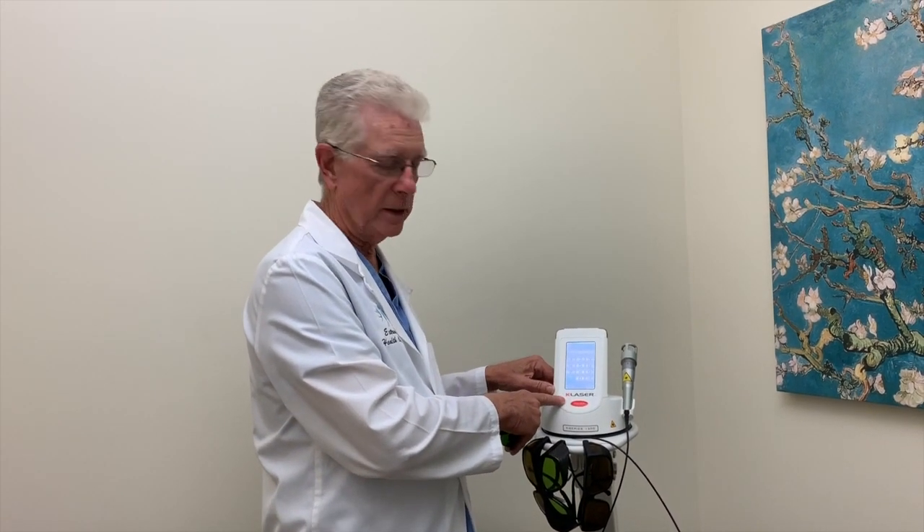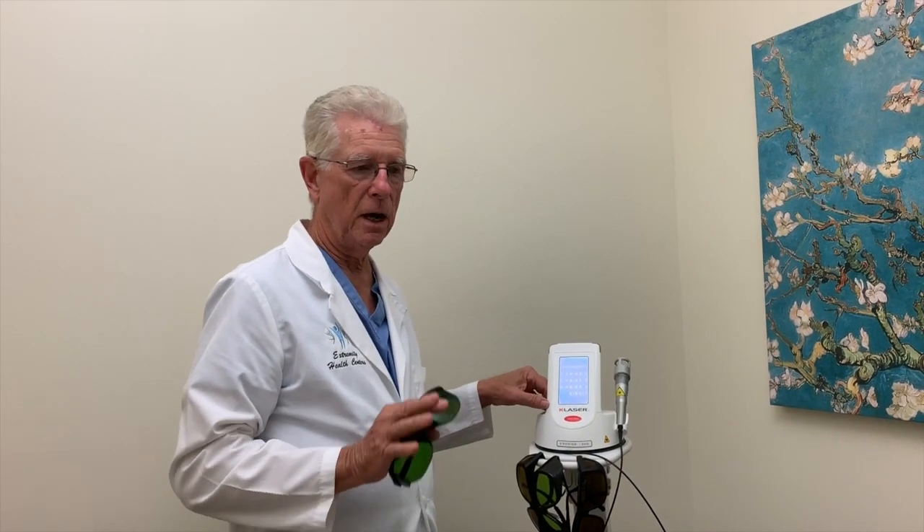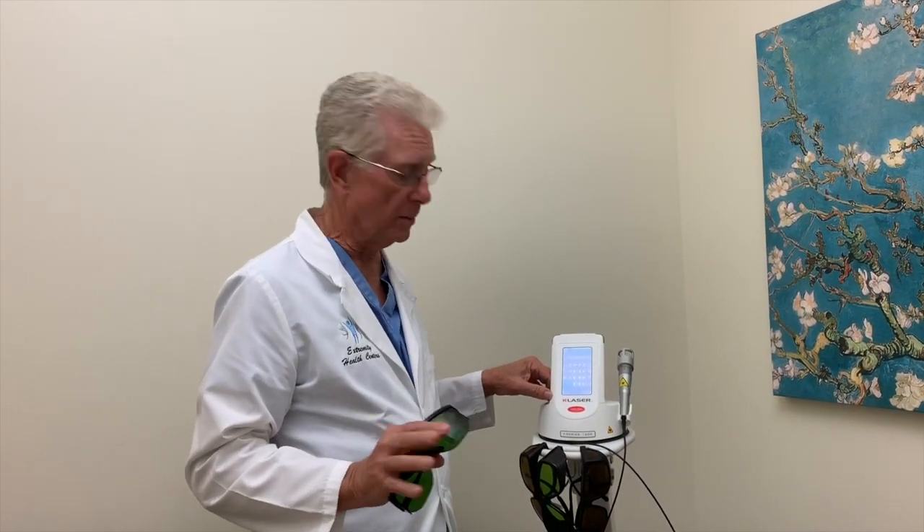Class four lasers — and here's a good one, it's a K laser. This enhances the healing of stem cell or stem cell related products because it brings more blood flow to the part.